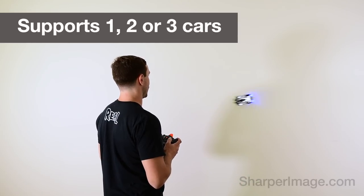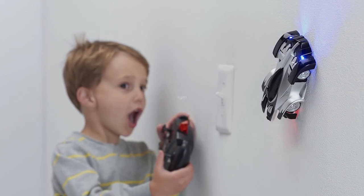For off-the-wall fun, get the wall-climbing RC car. Available now at SharperImage.com.